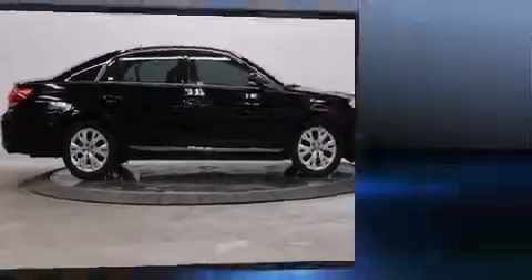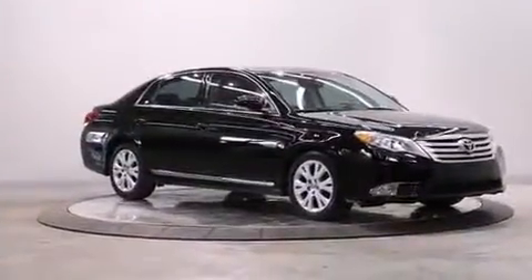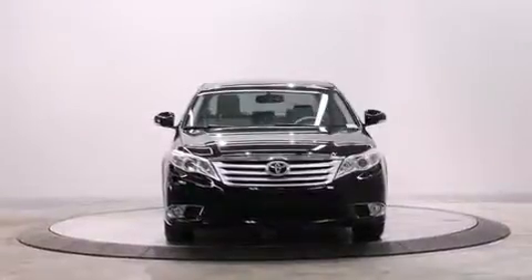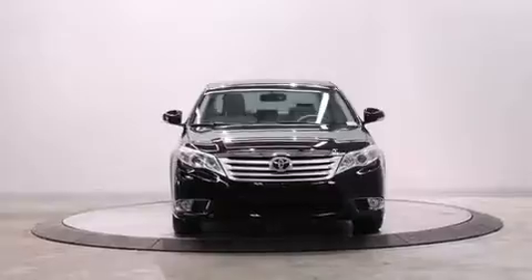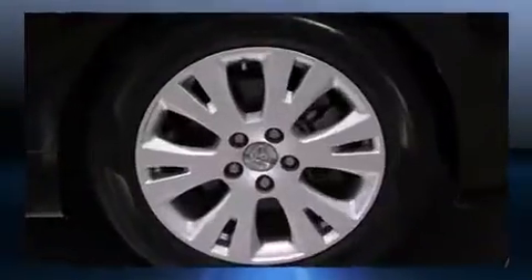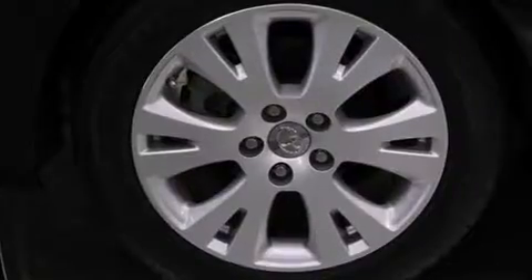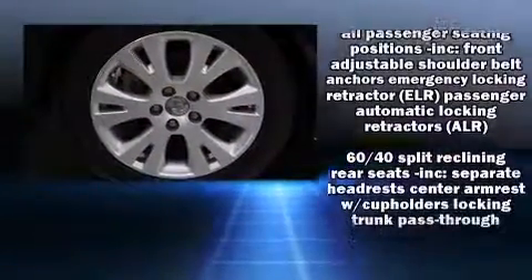Toyota infused the interior with top-shelf amenities such as an automatic dimming rearview mirror, heated and ventilated seats, high-intensity discharge headlights, and a power moonroof that opens up the cabin to the natural environment.